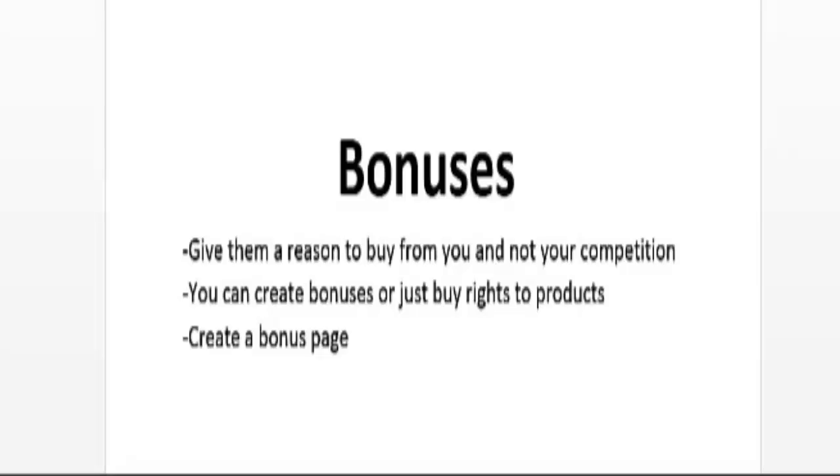It's also a good idea to create a bonus page — a web page where you list all your bonuses and the benefits of the main product. If you know basic HTML skills that should be good enough, but there are also software tools you can purchase to quickly create these bonus pages.